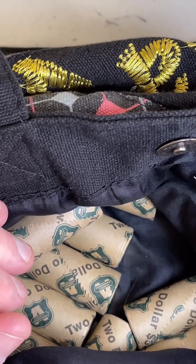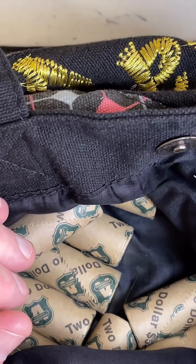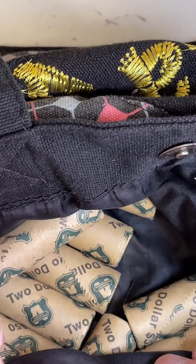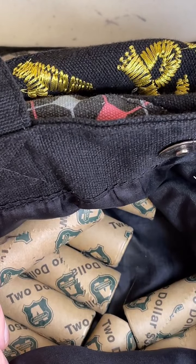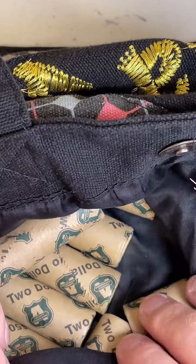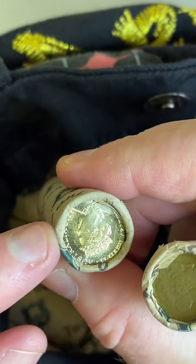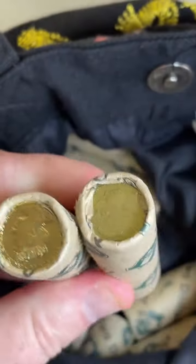Checking through some comments — someone's asking about a 2010 uncirculated set worth, and I'm not too sure on prices for those sets. Looking at these coin rolls I'm tipping they're all Aboriginal Elder coins, but I'd need to open one or two rolls just to confirm that.